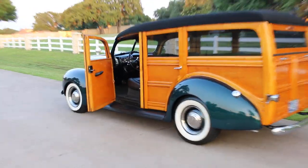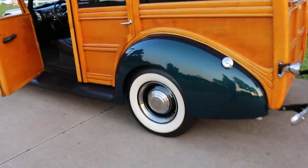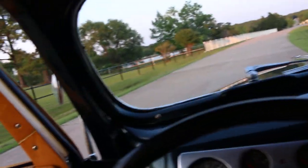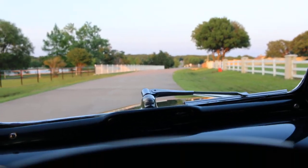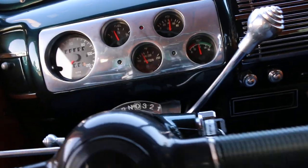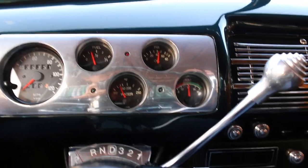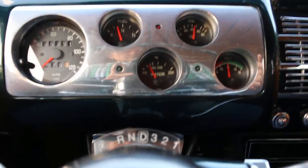We're gonna take the woody for a little drive down the street here. This is quite a beautiful machine — a 1940 Ford Deluxe, showing 35,000 on the aftermarket speedometer. The car has some experience. It's got cold air — I've got the air on — the motor runs cool, good oil pressure, it's charging, and it's got about twelve and a half volts.